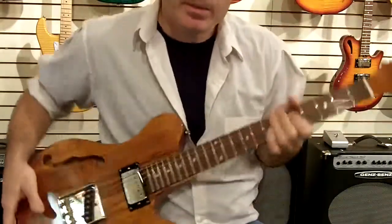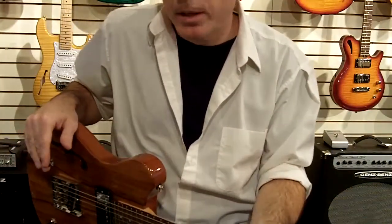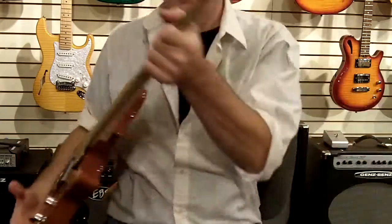Available at Rocket Music — www.rocketmusic.net. Give us a call at 877-449-GEAR. We'd love to talk to you about some of these nice guitars.